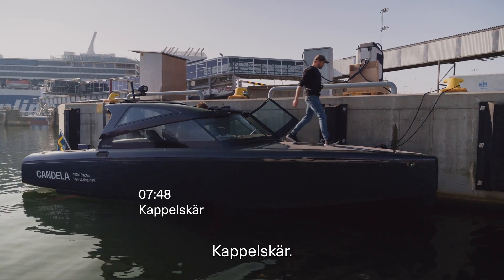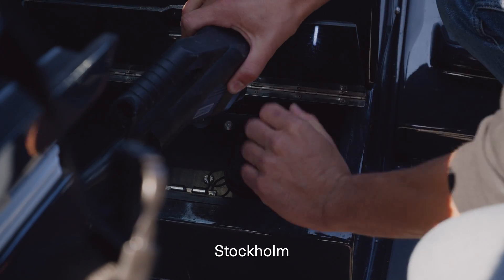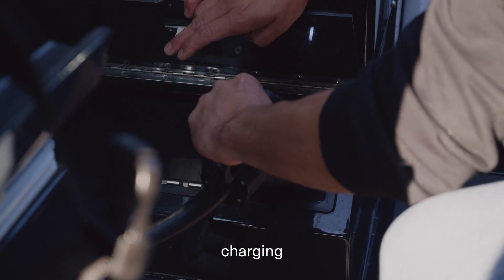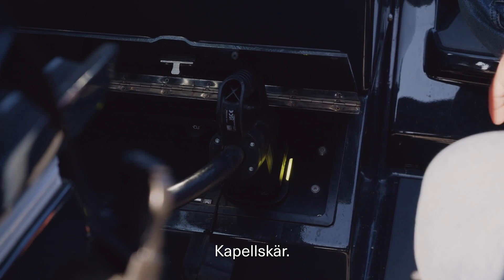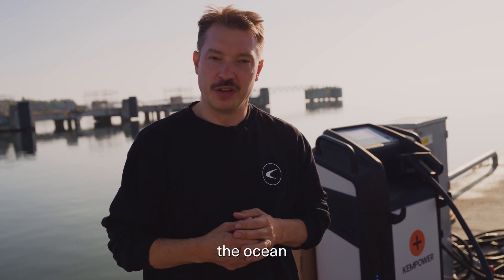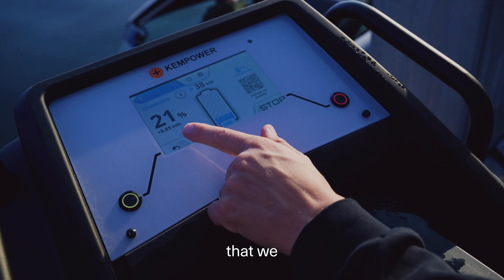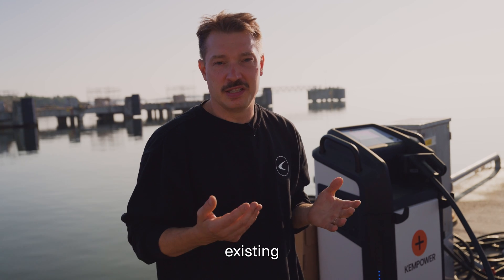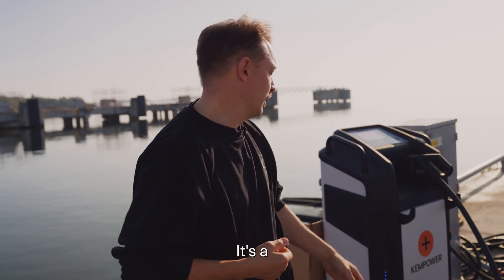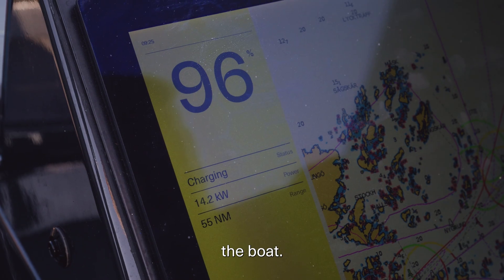We're at Kapellskär. We've traveled roughly 45 nautical miles from Stockholm, and we're now charging at 40 kilowatts DC here, preparing to go over the sea to Åland. We're using a Kempower DC charger — thank you very much for that — using the existing dock infrastructure with a 63-amp cabinet. This will take us roughly 1 hour 20 minutes to charge the boat.